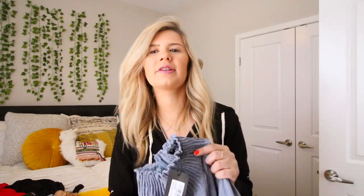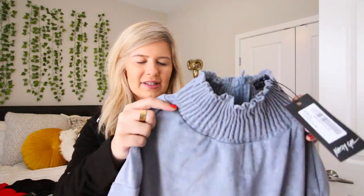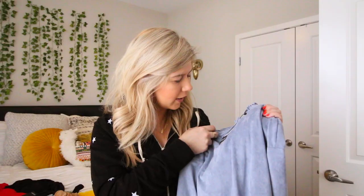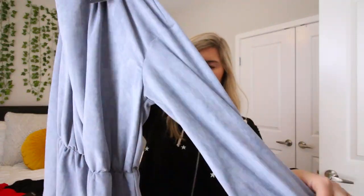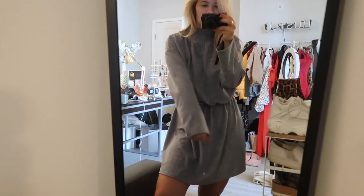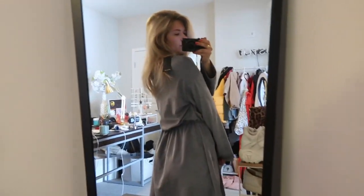This dress I thought was so beautiful and unique — I'll probably wear it in New York too since it's warming up there but still a little cold. It's a suede dress in a gray-blue color. It's got a bit of a turtleneck vibe, which is different, with flowy sleeves that cinch at the waist and flow out from there. I thought it would look cute and girly with my white boots.